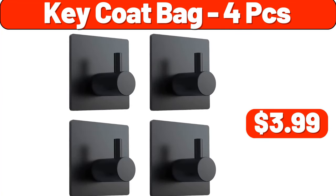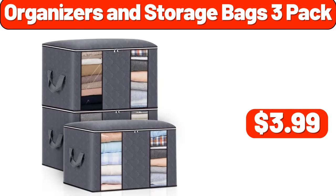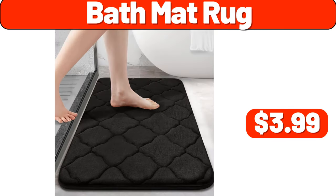Key coat bag, 4-piece, $3.99. Organizers and storage bags, 3-pack, $3.99. Bath mat rug, $3.99.